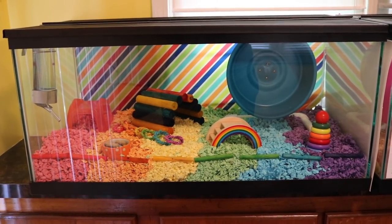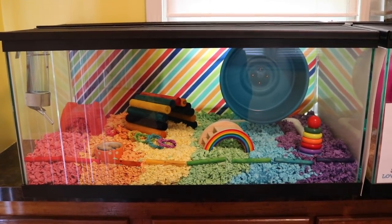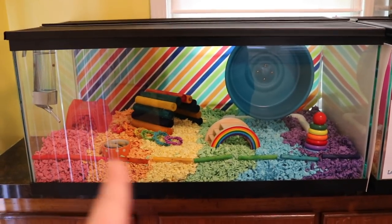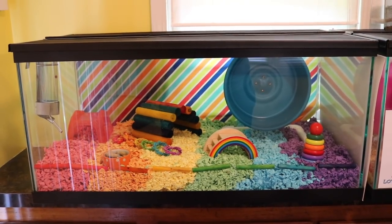So I did go ahead and clean out his tank and I have it set up for a new hamster. I don't have it yet, but I'm going to be getting it soon. I thought I would just show you the cage before the new hamster actually goes in it, because I know this bedding is not going to stay like that for more than two minutes. So let's just go take a quick look at the rainbow cage.